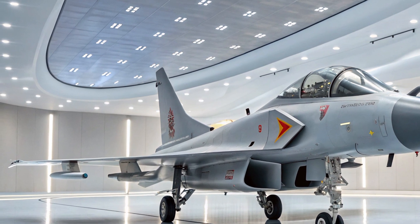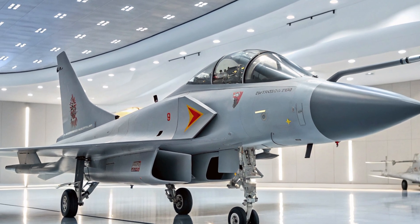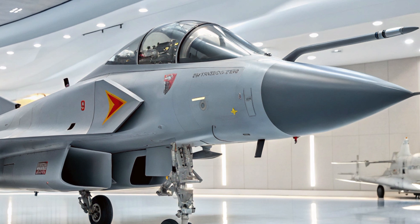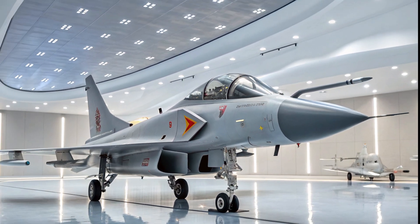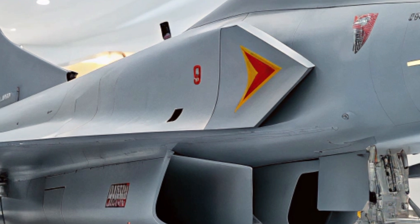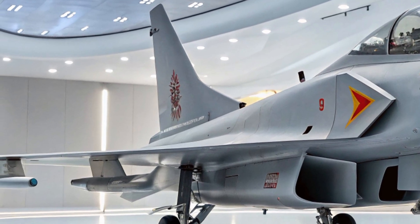It's clear that China has invested heavily in bringing the J-10C to modern standards, though not quite in the same league as stealth aircraft like the F-35 or J-20. The J-10C is a formidable fourth-generation-plus fighter, offering a strong balance of firepower, speed, and electronic warfare capabilities, making it a critical part of China's air force strategy.